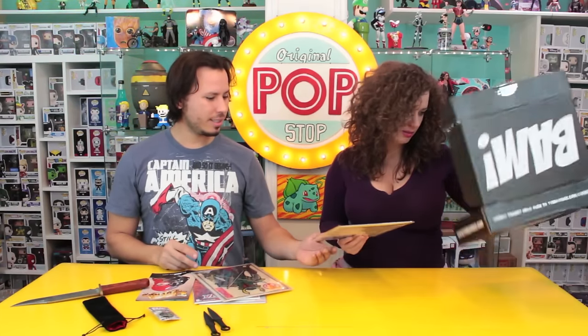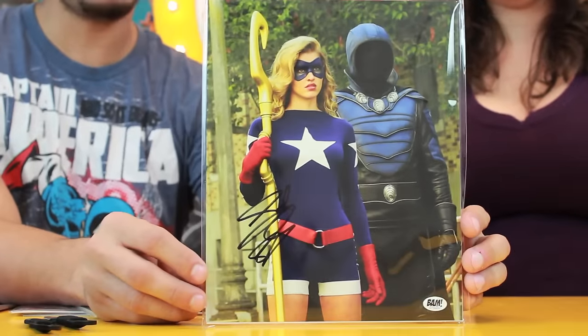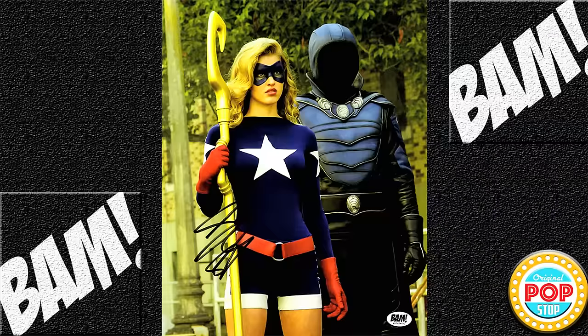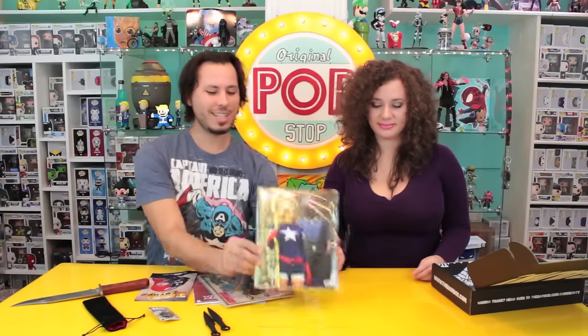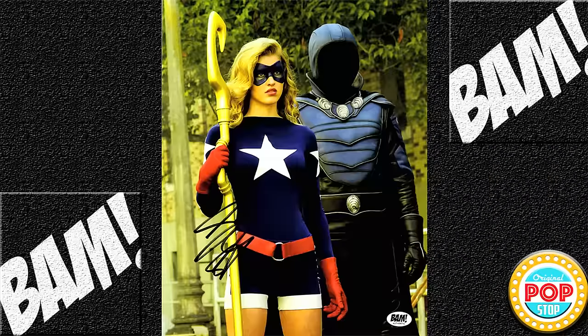And last in the box is — wait, is that a cosplayer? No, it's not a cosplayer. This is actually Stargirl from... Legends of Tomorrow. They did say there was going to be an autograph in every box. So that is the autograph — it's Stargirl. It's a celebrity autograph.